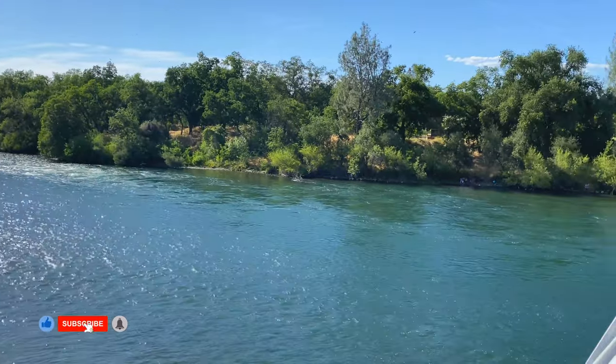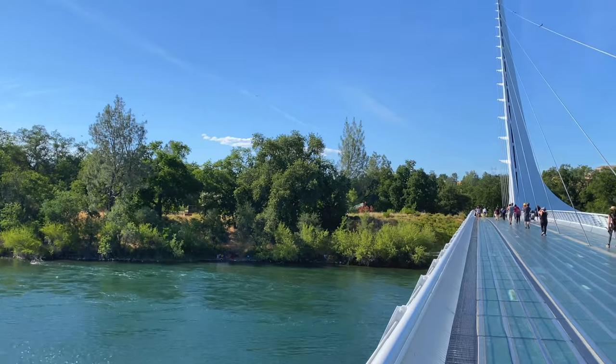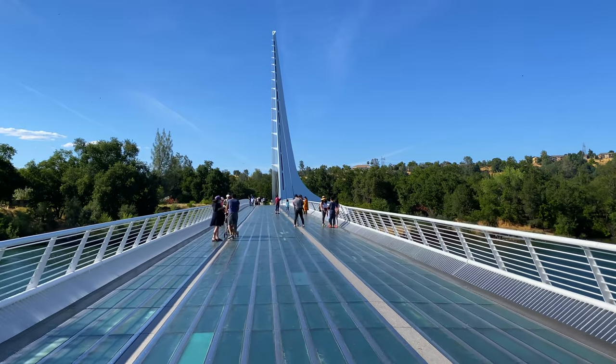As its name suggests, the Sundial Bridge is in fact a working sundial and is one of the largest in the world. The shadow, when visible, moves about one foot per minute, so you can readily see it move.